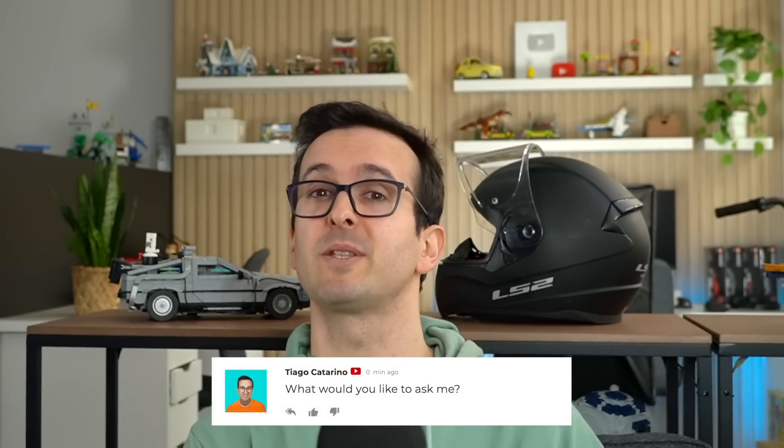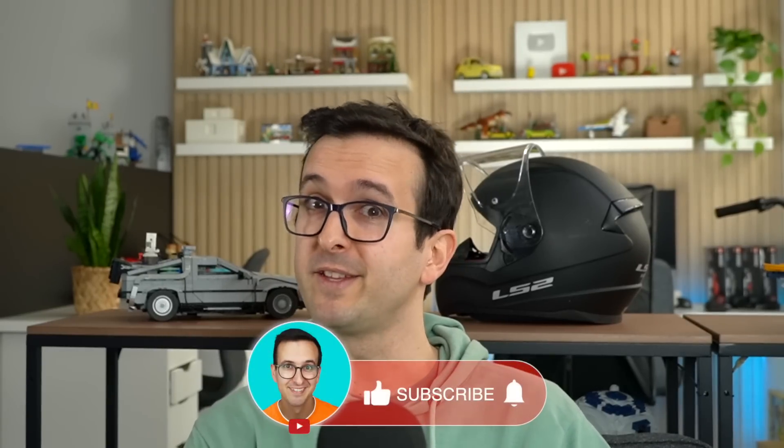That's it for today's episode. If you want to ask me anything, drop your questions down in the comment section below and I'll see you all in the next one. Three in a row — that's good, we're on to something.